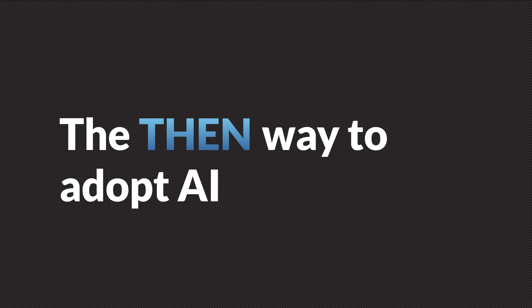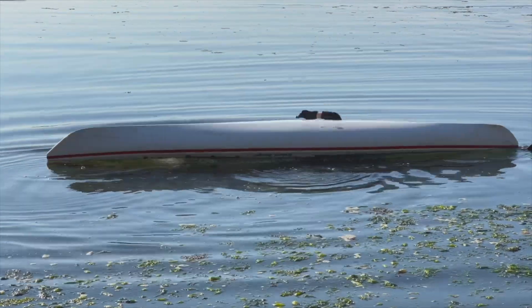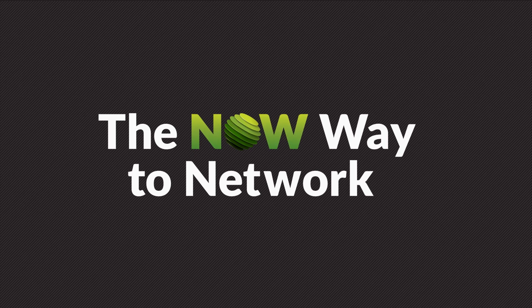The then way to adopt AI and networking? Sure, if that's what floats your boat. With Juniper's blueprint for AI native acceleration, harnessing the now way to network is within easy reach. For more information...